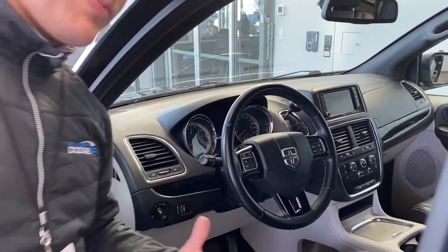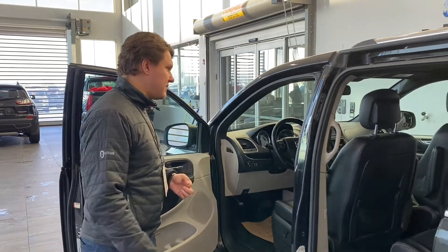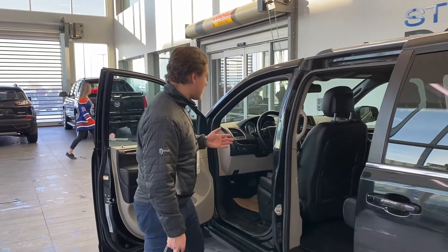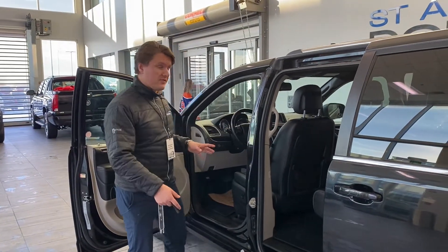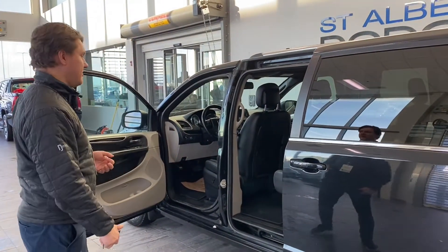Lovely cup holders. Never been smoked in before — very, very good. Nice family-friendly vehicle through and through. We have dual climate control in this vehicle as well, so you can pick your heat on or cold on both sides if you really want to.